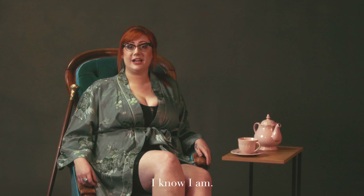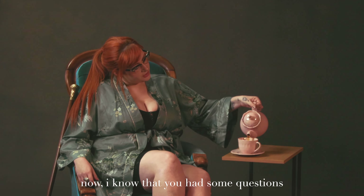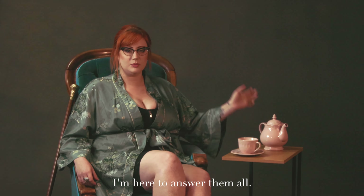Hi, come in and get comfortable — I know I am. Tea? Now, I know that you had some questions but fear not, I'm here to answer them all.